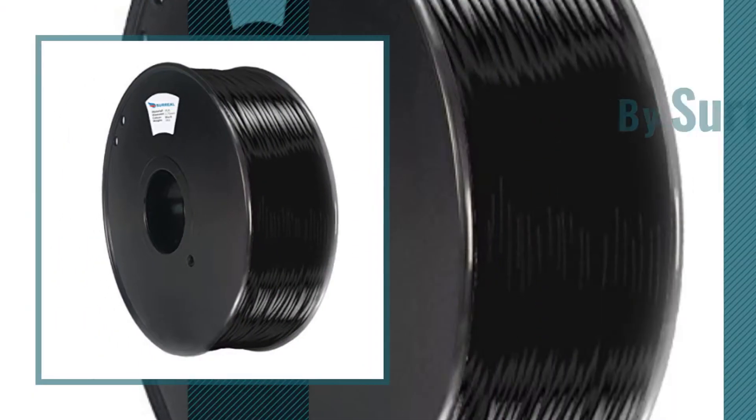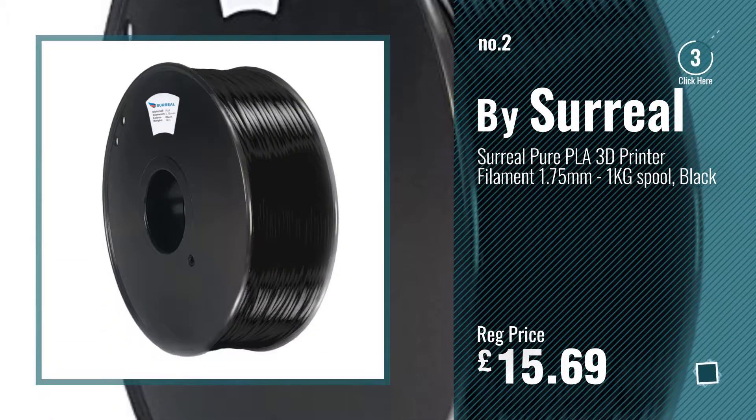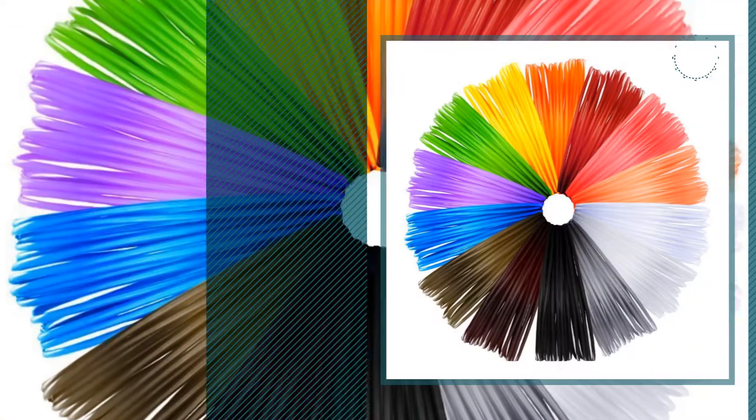Number 2, by Surreal. Number 3, by Anpro.